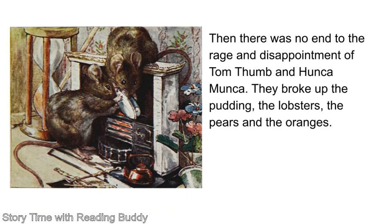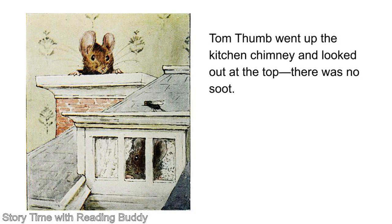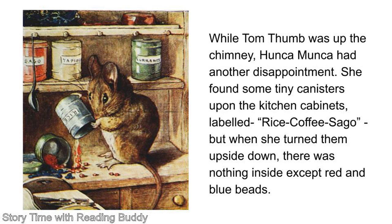Then there was no end to the rage and disappointment of Tom Thumb and Honka Manka. They broke up the pudding, the lobsters, the turtles and the oranges. As the fish would not come off the plate, they put it into the red hot crinkly paper fire in the kitchen of the dollhouse. But it would not burn either. Tom Thumb went up the kitchen chimney and looked out at the top. There was no soot. While Tom Thumb was up the chimney, Honka Manka had another disappointment. She found some tiny canisters upon the kitchen cabinets, labeled rice, coffee, sago. But when she turned them upside down, there was nothing inside except red and blue beads.